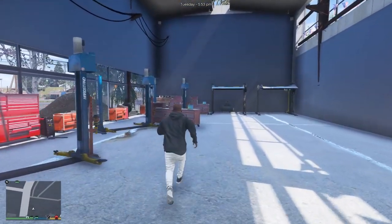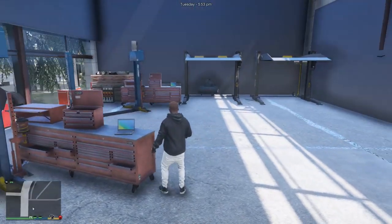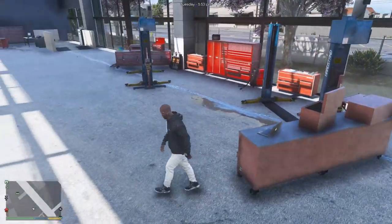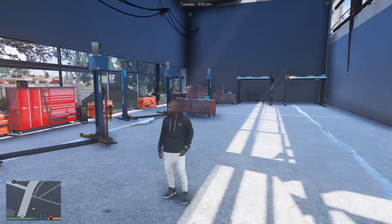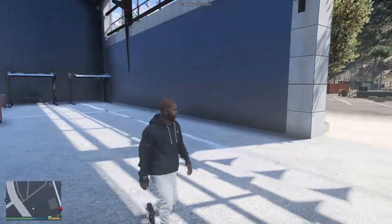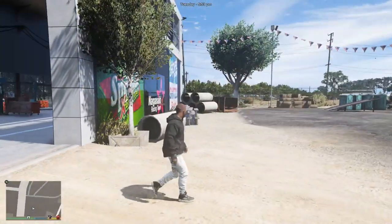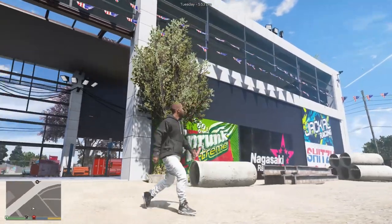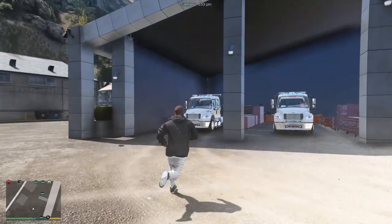We definitely deserve some windows, man. But yeah, so we got like one, two, three, four, five — we got five car lifts, or three that actually lift the car up for work. It's not that bad of a shop, man. I kind of really like this shop already — Franklin's new Paleto shop. Alright, let's go ahead and take my truck.